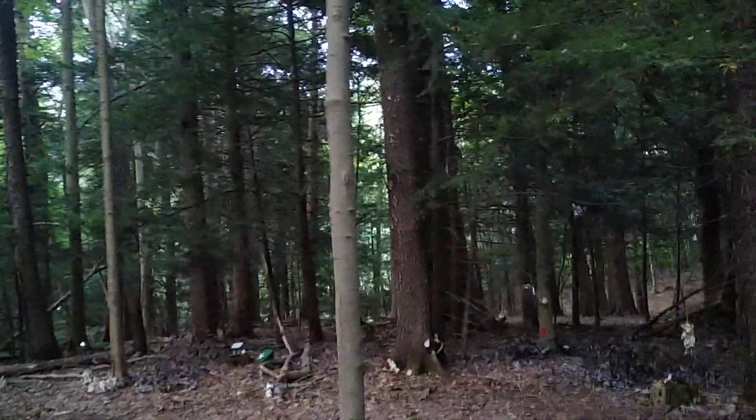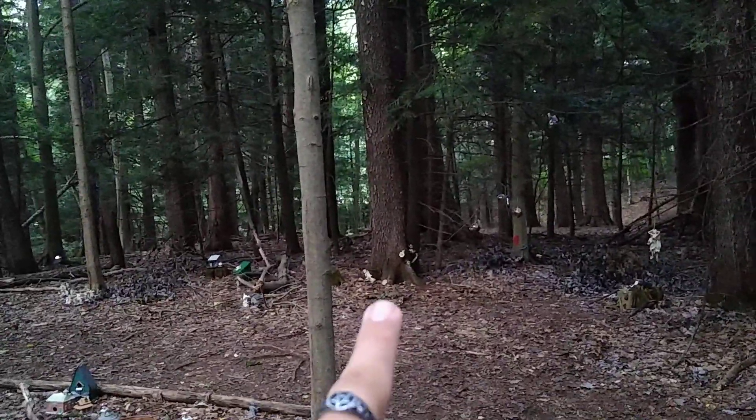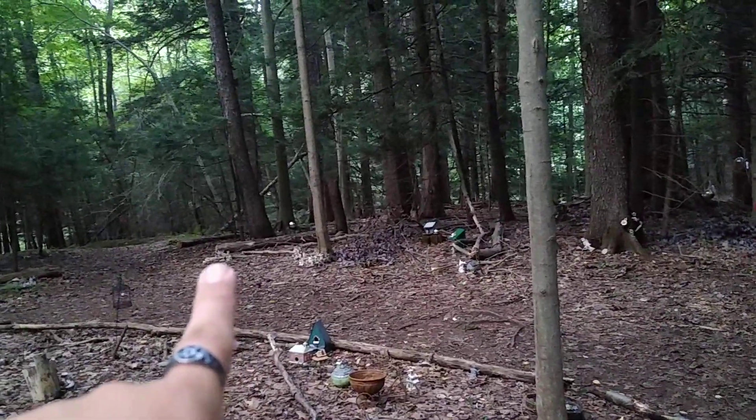I can see one of the rocks that I put. There's one here — I put that one here. Then I put the other one, I believe, over there. I'll check that when I go over there, and I've got to take pictures of them too, because I forgot to take pictures of them.